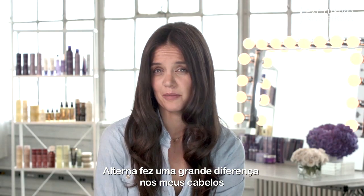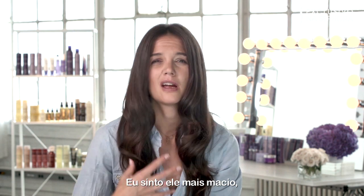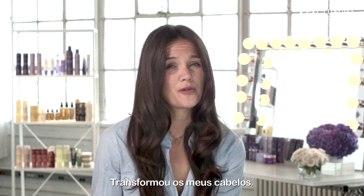Alterna has made a huge difference in my hair. It feels softer and it looks thick and shiny and healthy. It's transformed my hair.